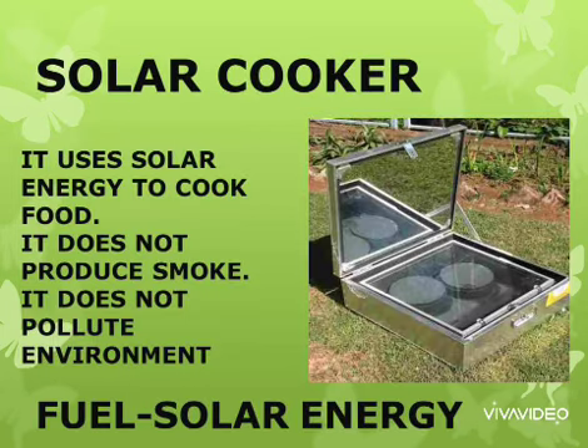An environment-friendly heating source is a solar cooker. It uses solar energy to cook food. It does not produce smoke and does not pollute the environment. It is cheaper among all. The fuel used in this is solar energy.